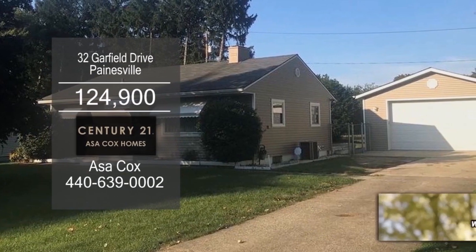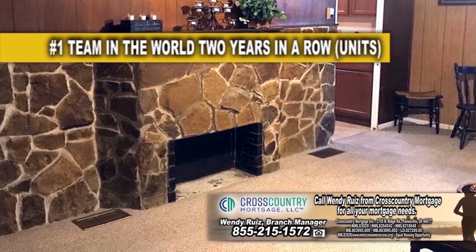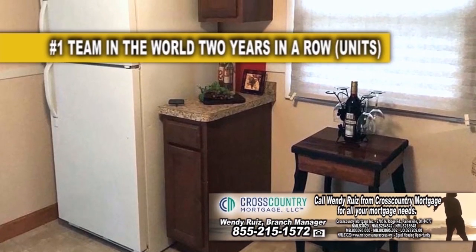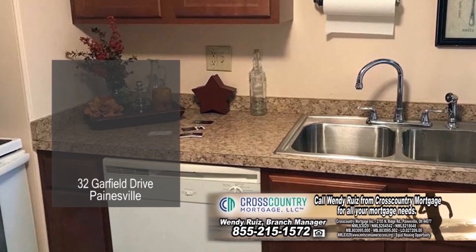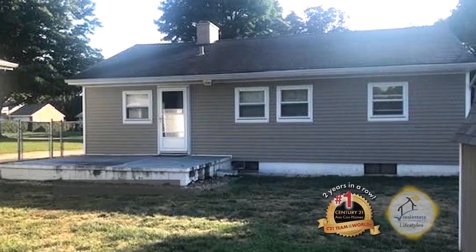This ranch in Painesville offers three bedrooms and one bath. The floor plan features a large living room with a fireplace. The kitchen was updated in 2009 and includes ample cabinet and counter space. The fenced in yard has a 10 by 14 out building.